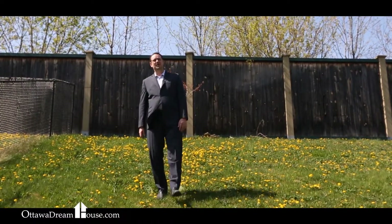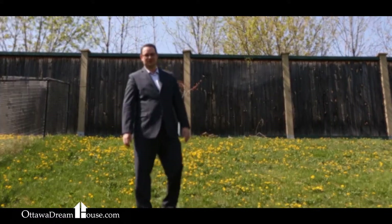If you think this is the right home for you, give me a call or contact me through the website at ottawadreamhouse.com.